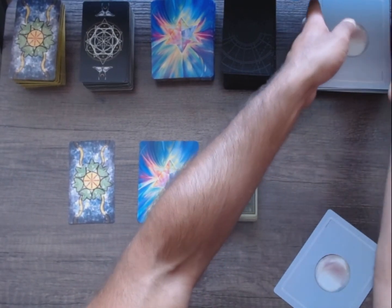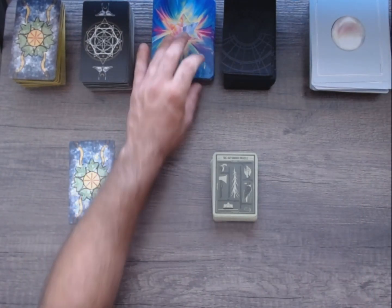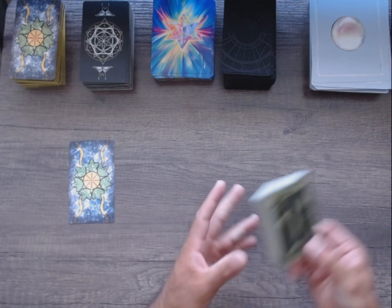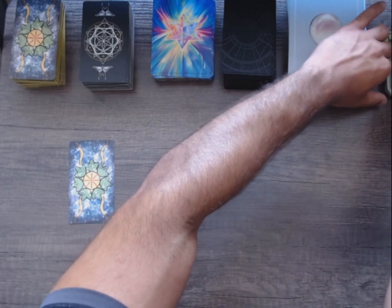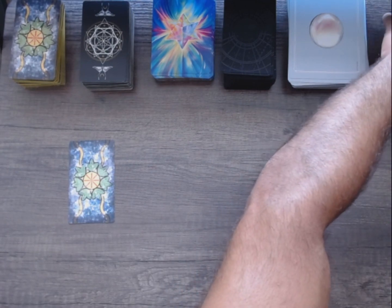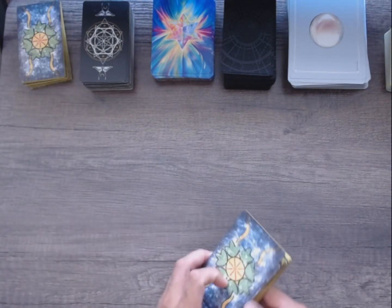I'm going to have a quick example of me doing some online shopping — it was going to be for a deck for my birthday. I ended up getting one of them, but none of the ones that were on screen, so you'll see that later.